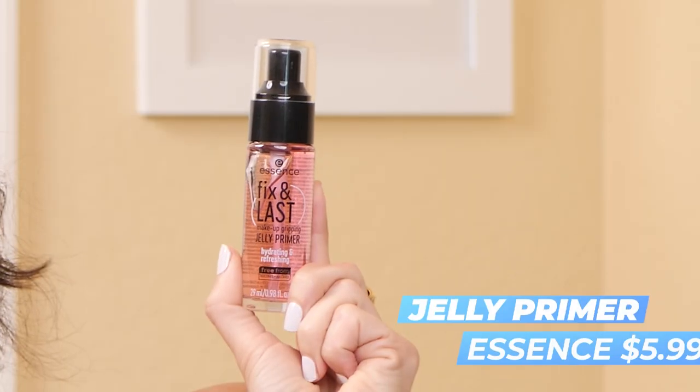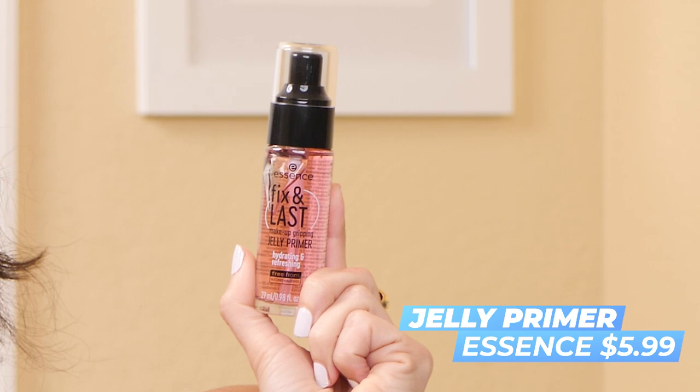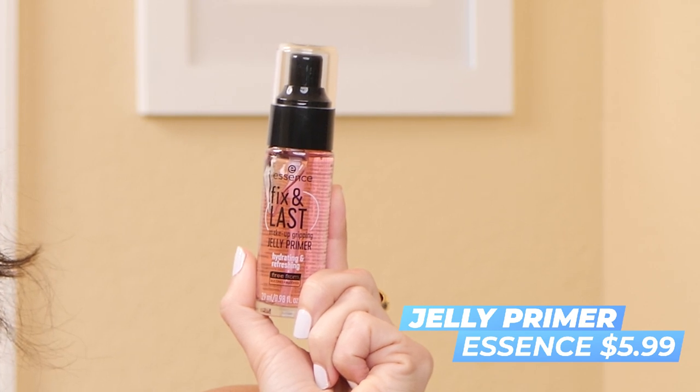Next product is the Essence Fix and Last Makeup Gripping Jelly Primer. I love the Milk Makeup Hydro Grip Primer, so if this is a dupe I'm all about it because the Milk one is expensive. I put it on my fingertips — it does have a scent. Cucumber-y? It almost smells like cucumber.